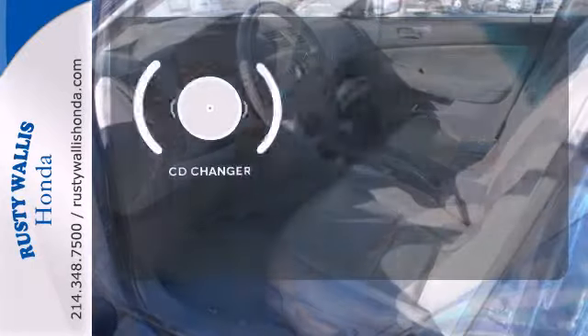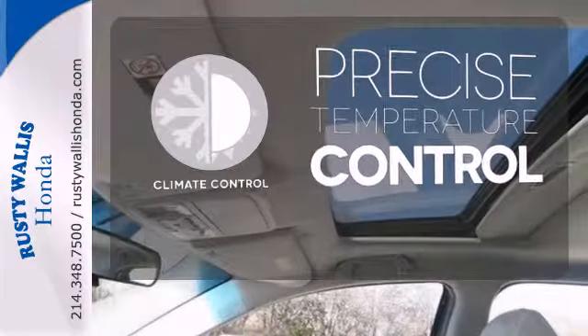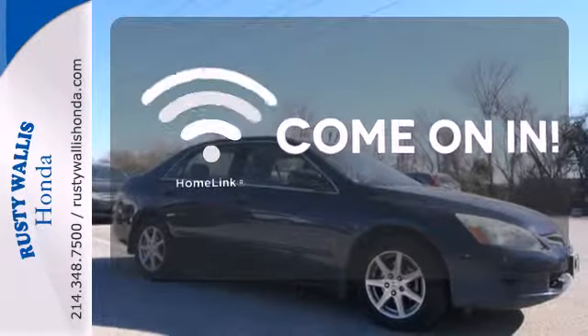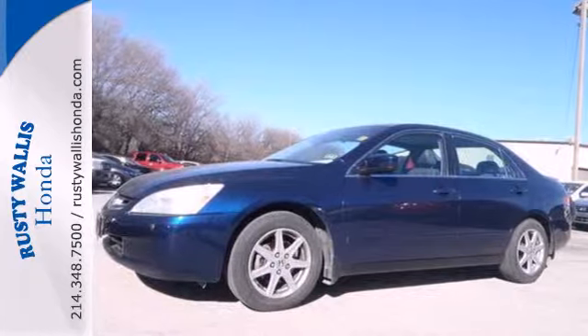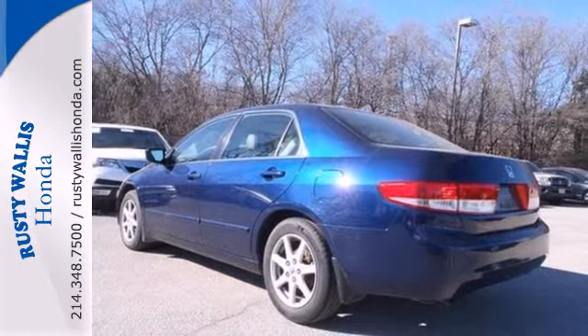The CD changer lets you change things up for the perfect soundtrack. Select the perfect temperature with the climate control. Doors open and your path is well lit with HomeLink. Already one of America's favorite vehicles, the 2003 Accord has been substantially upgraded, featuring increased safety and higher levels of interior comfort.